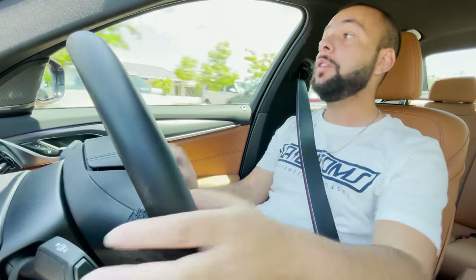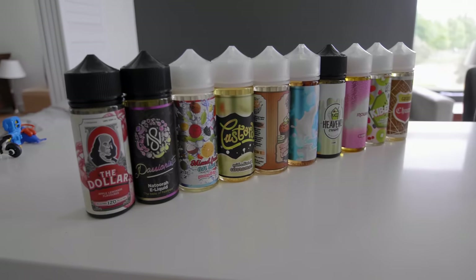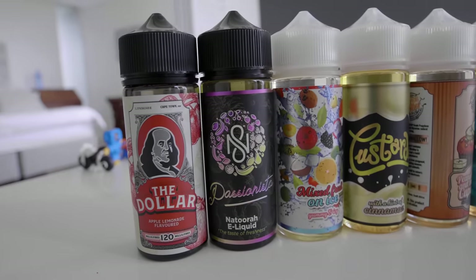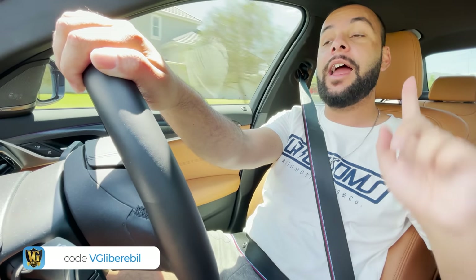Hello everyone, welcome to Lover Rebel and welcome to a really good video about BMW's 520d. Before I tell you more, don't forget to hit the thumbs up button, subscribe, share with friends and family. I've also partnered with VG Master and they are giving away R50,000 worth of vape shoes — all you need to do to qualify is buy any vape juice on their website using the discount code VG Liberable. Let's get on with this video and start by talking about the rear seats and front seats.